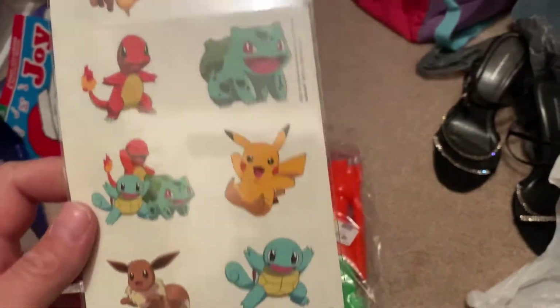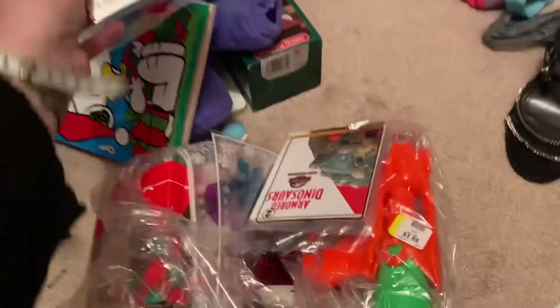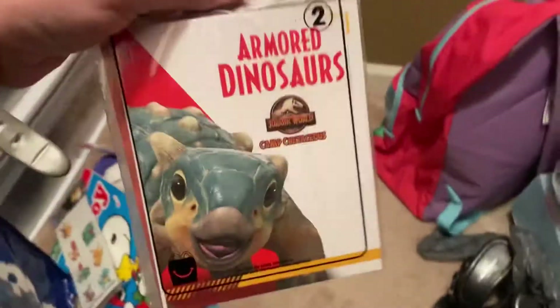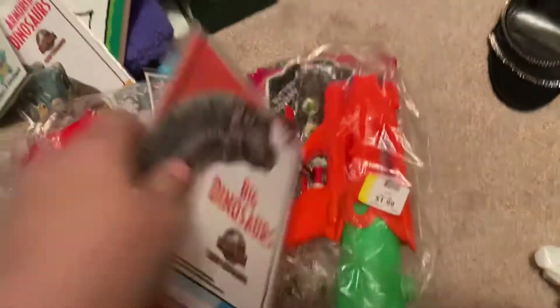I got some Pokémon stickers. I know one's missing but I didn't care because I wanted them. Oh wow, I had no idea this was in here — Jurassic World. I'm not sure exactly what it is, just something from the movie I guess.